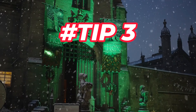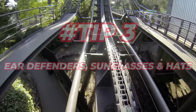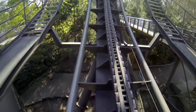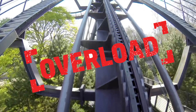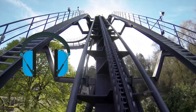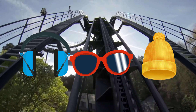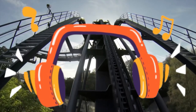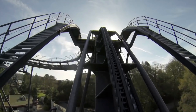Tip 3: bring ear defenders, sunglasses and a hat. Alton Towers can be very noisy, bright and hot, especially during the summer months. These can trigger sensory overload, headaches or meltdowns for some people. To avoid this, you can bring ear defenders, sunglasses and hats to block out some of the noise, light and heat. You can also bring some headphones and listen to some calming music or podcasts while you wait in lines around the park.